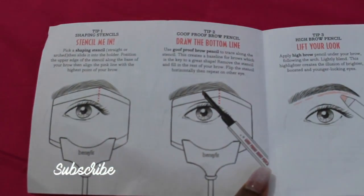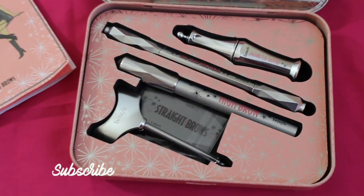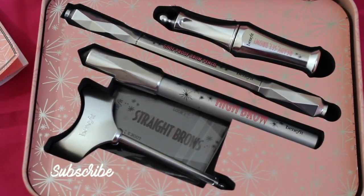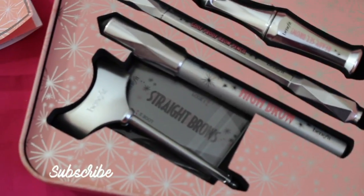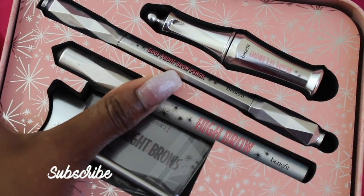It comes with a brow shaping stencil — as you can see it has a manual right here. The Goof Proof Brow Pencil; it's super easy and it's crayon-like so it's very easy to build, if that helps. And a High Brow Pencil which is a creamy highlighted pencil and it's my ultimate favorite.